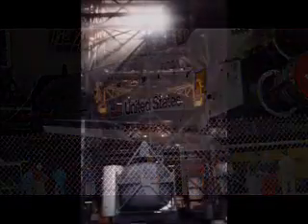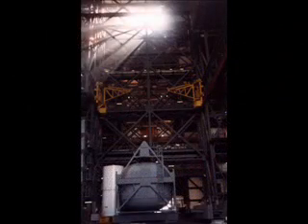So anyway, this is the video and a compilation of pictures for your enjoyment. This is part one of a series of videos.